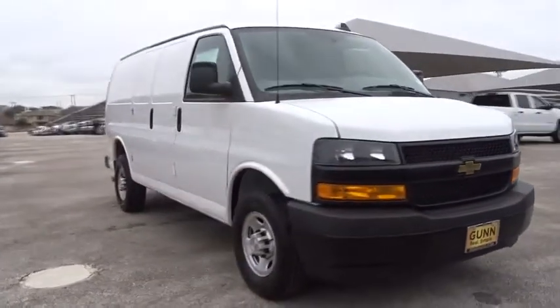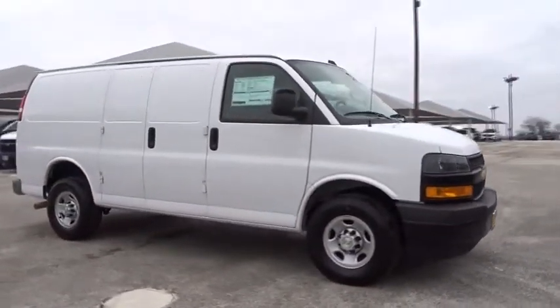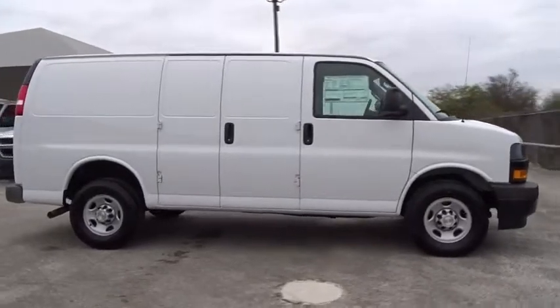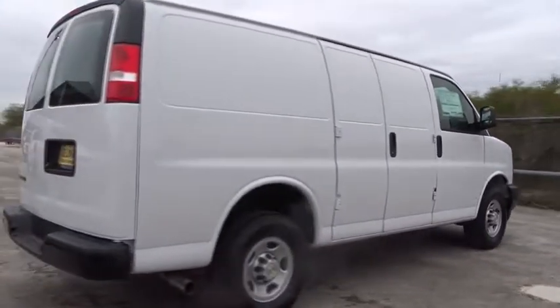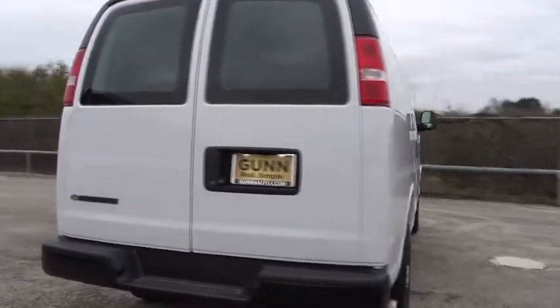2018 Chevrolet Express Cargo. The Chevy Express Cargo van is ready to handle all of your work tools, carpooling to work, or running the kids to soccer. Here are some of this vehicle's great options.